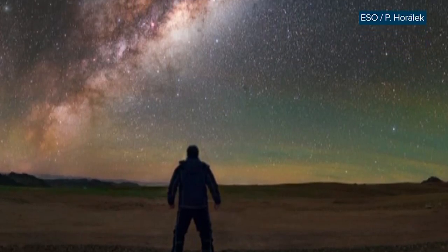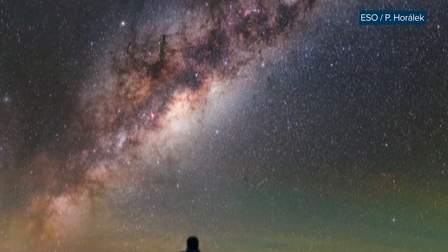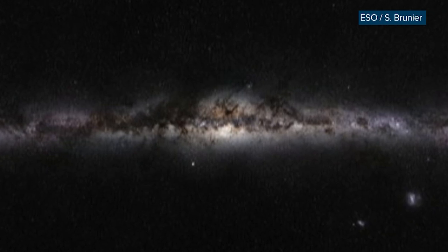This week in science, we start 25,800 light-years away at the center of our galaxy in the Milky Way. With the naked eye, it's kind of hard to see, given the dense clouds of gas and dust blocking the view.